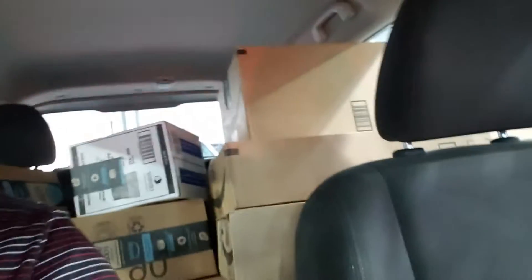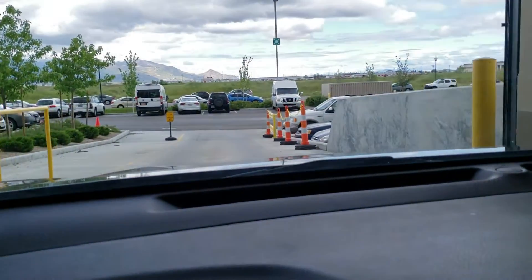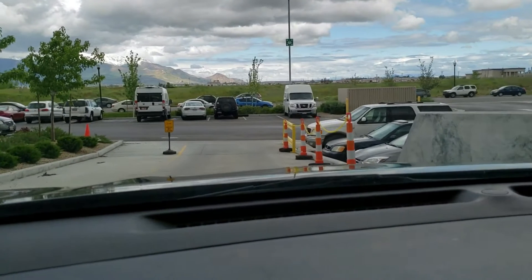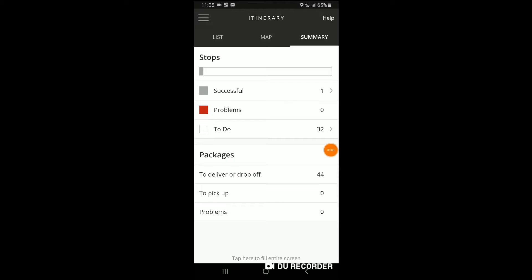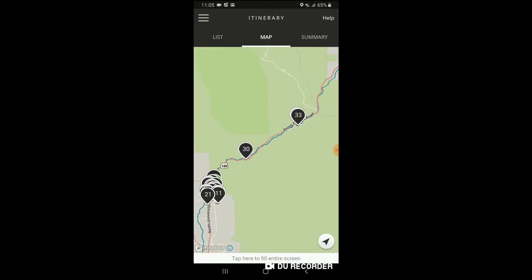Load them into the car. I've got boxes in the back and I like to put the envelopes here in the front seat. Today I've got 44 packages going down to Provo and Provo Canyon.